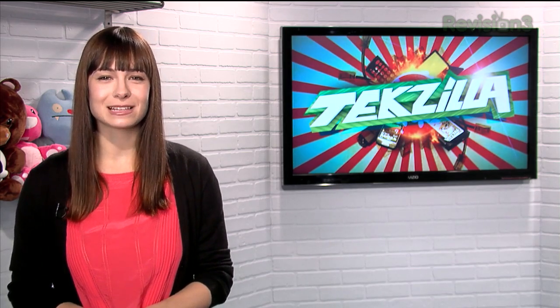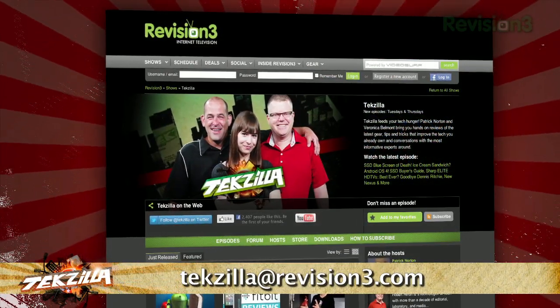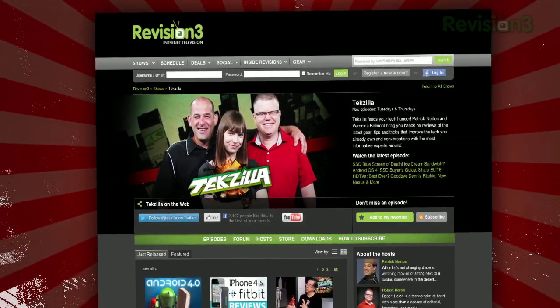Now if you've got a tip for us to pass along to the rest of the TC crew, just email us at TechZilla@Revision3.com. And as always, TechZilla.com is the place to find more tips, tricks, product reviews, and how-tos.